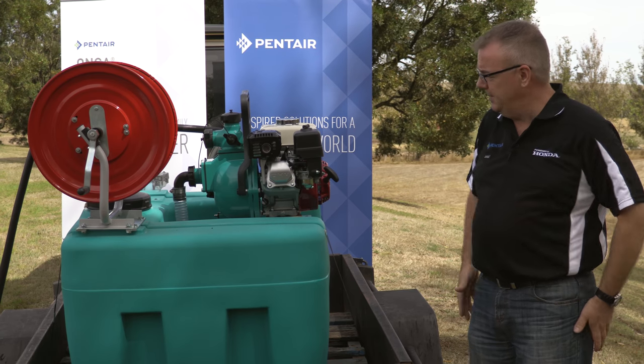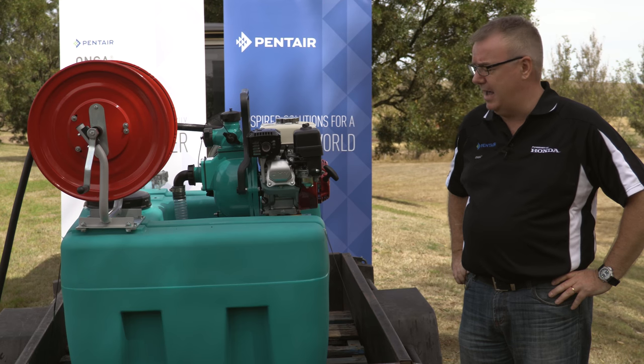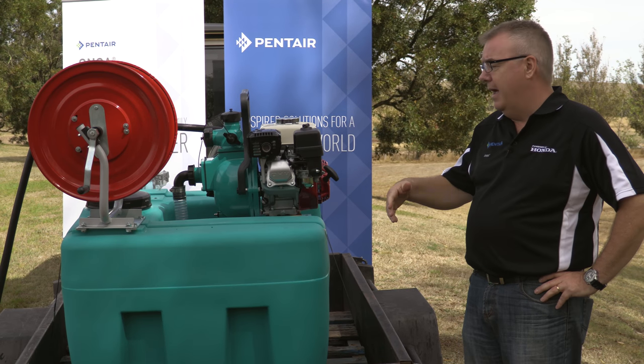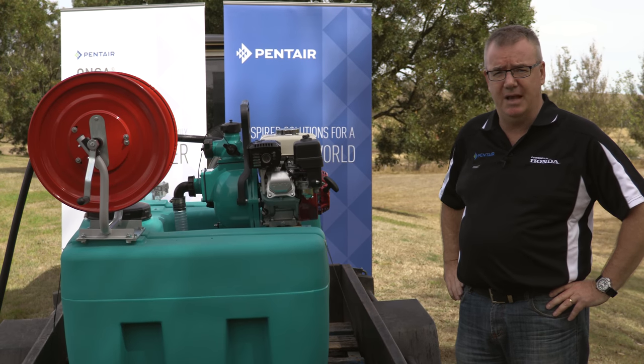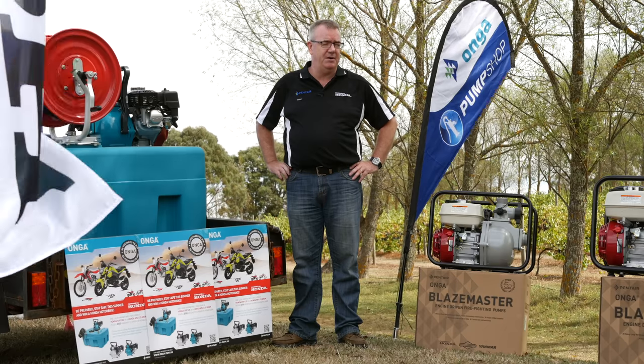As you can see it's on a trailer in this situation, but we can also easily put it in the back of a utility vehicle for firefighting purposes — quick attack situations where you want to do ember attacks or the like. Another benefit is it's not just for firefighting; it can also be used for irrigation, streetscape watering, and the like. It becomes a very versatile tool.